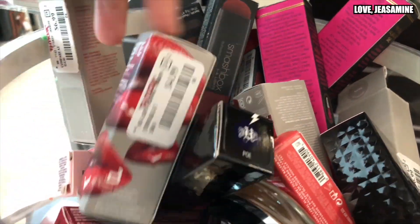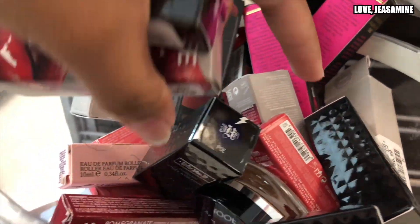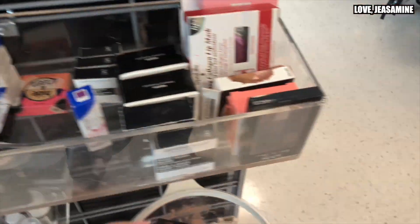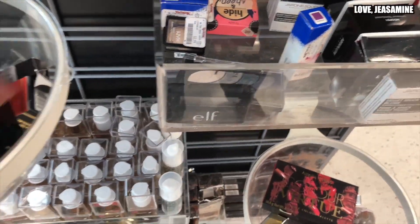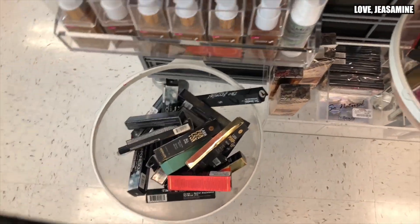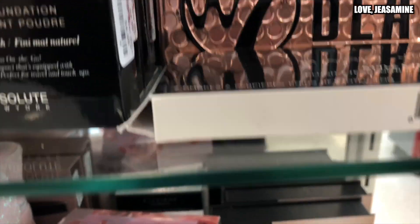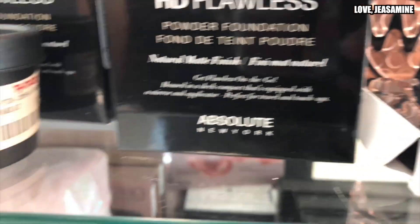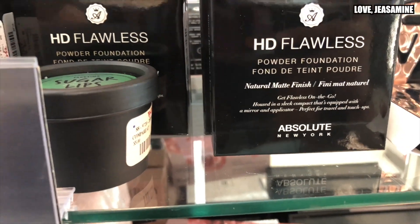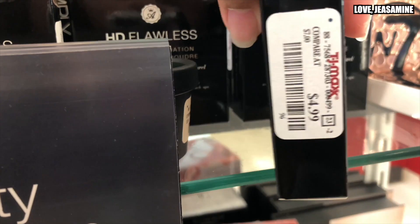They have light lipsticks, and they have other stuff like chocolate and other miscellaneous items. They still have the $370 level foundations. But actually, if you look at all of them, they have different shades. These are $5 each.